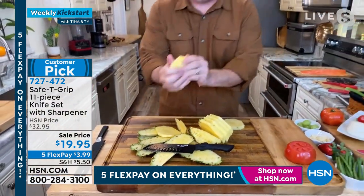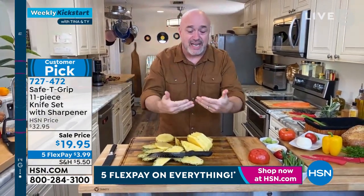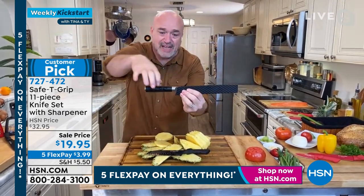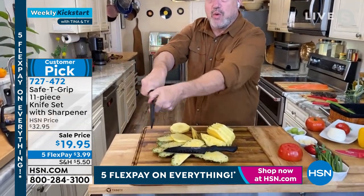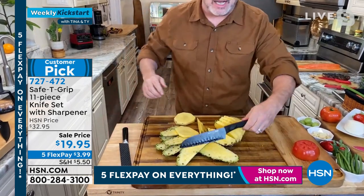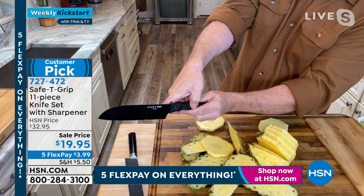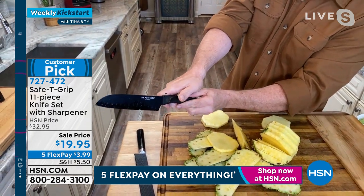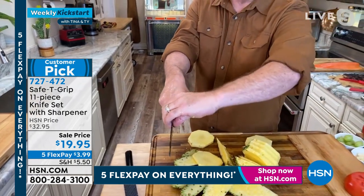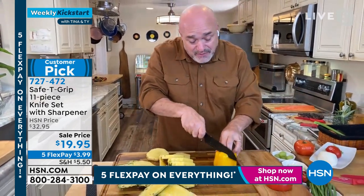Don't let the $19.95 price make you think you're not getting quality. Rose gold is the one Tina was just using. Each knife is labeled: 8-inch carving, 7-inch santoku, 8-inch chef, 5-inch utility, 3.5-inch paring. Red is very popular. All have the Safety Grip handle. Each knife has its own sheath — that's how it becomes an 11-piece set with the sharpener. Teal is also available. Rose gold is the most limited. Black is also popular.